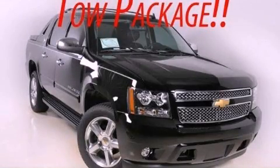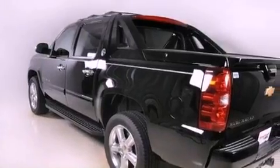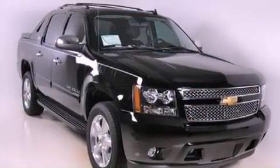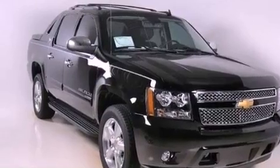This is a brand new 2013 Chevrolet Avalanche. It has the power to move what you need and the look too. It features a 5.3 liter 8-cylinder engine and a 6-speed automatic transmission.